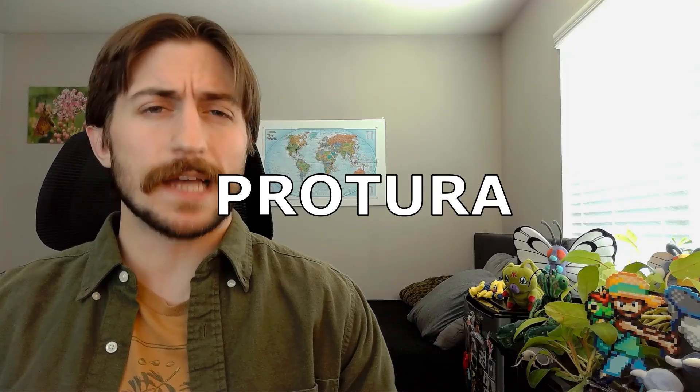Today we are talking about the class Protura, sometimes called the Coneheads, but honestly better known as just the Proturans.